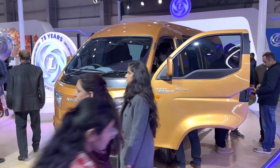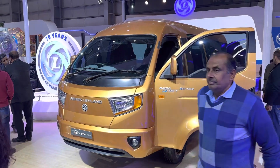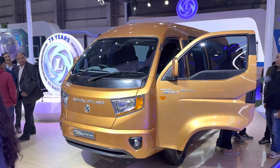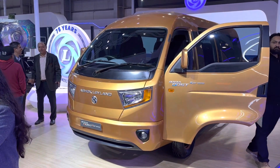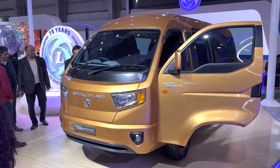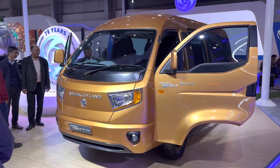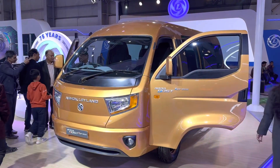I think that Ashok Leyland might have actually stumbled onto something that they should, in my books, take into production and look at coming out with a little bit more finesse — a nice powerful, maybe 100 horsepower diesel engine — and give this to the market.